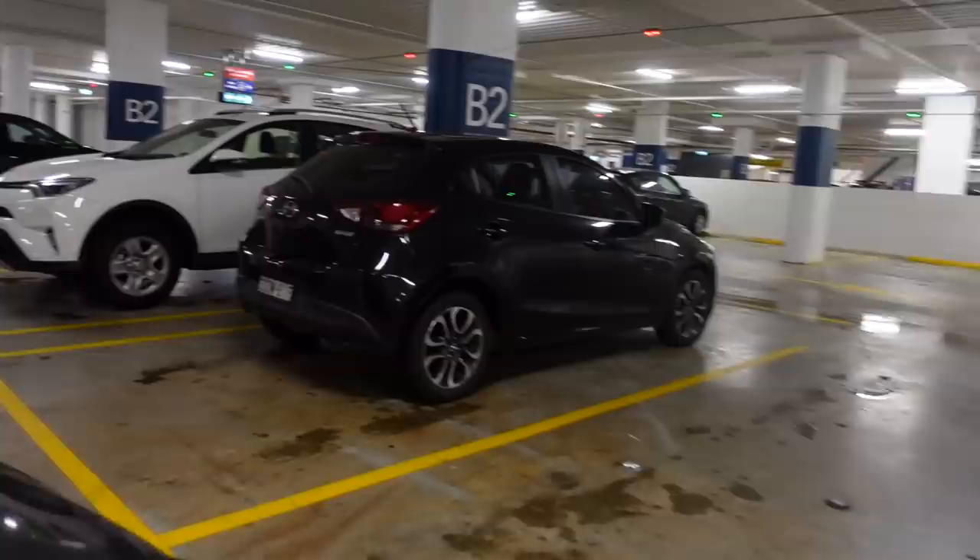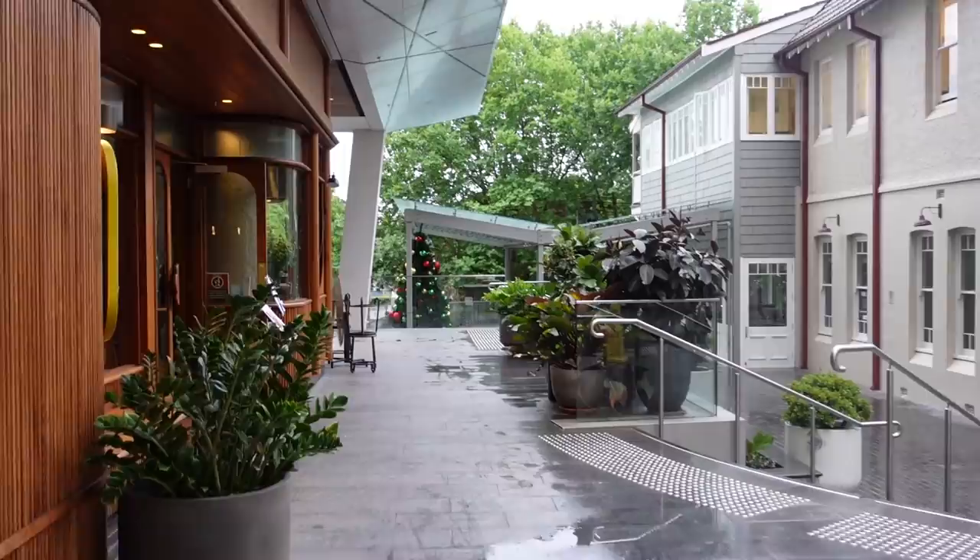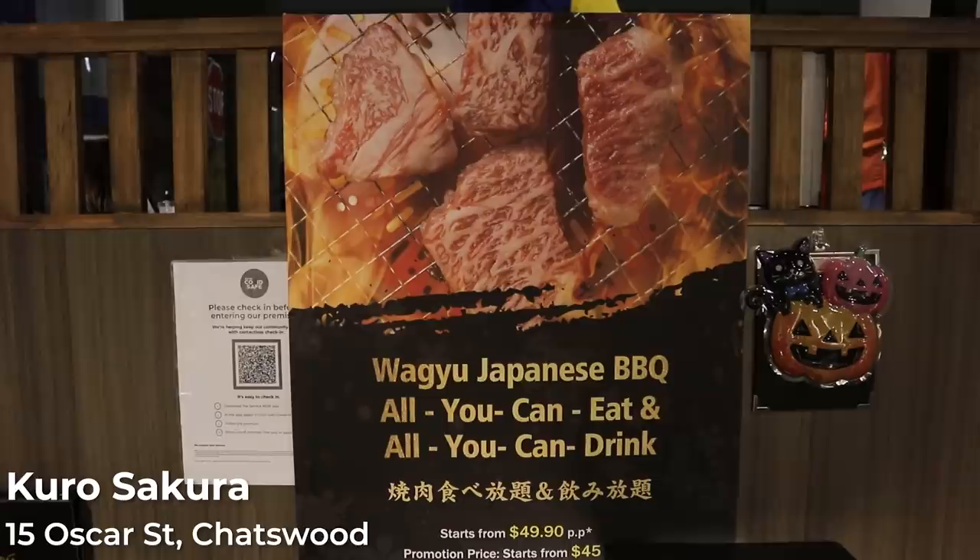Hello, I'm Janice and I hope you're all doing well. We are starting off this video with dinner — Japanese barbecue, the reason why you clicked on this video. We are currently in Chatswood Place in their car park, heading to Kuro Sakura, a restaurant in Chatswood Place that specializes in yakiniku Japanese barbecue.